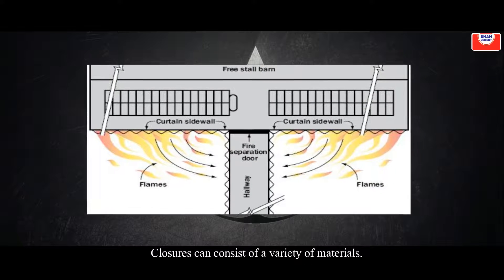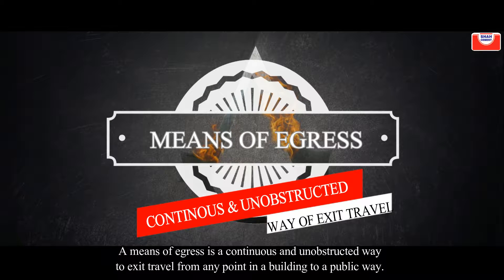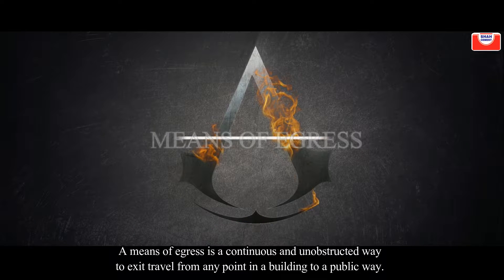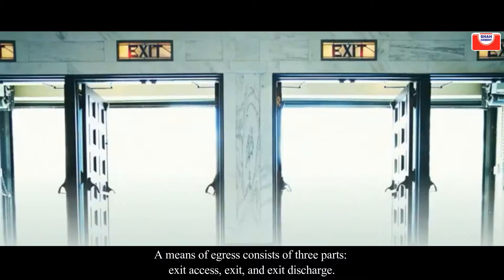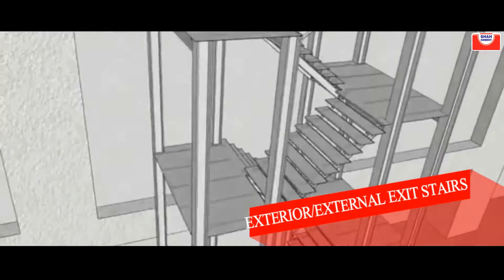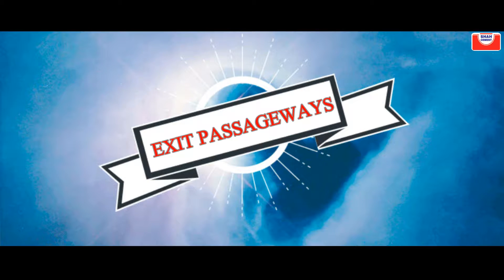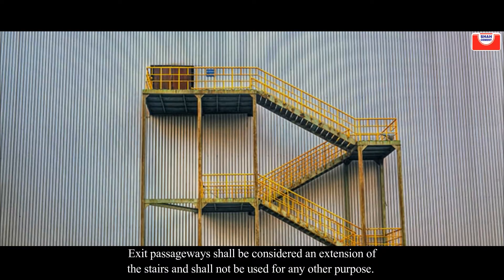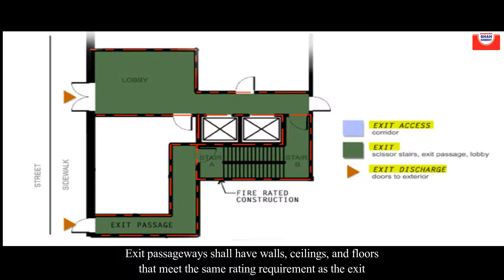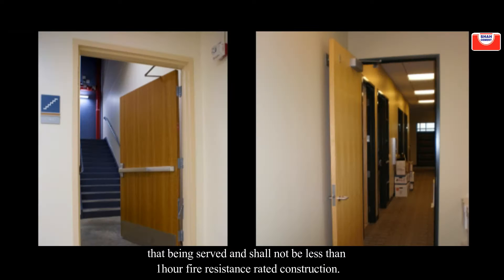Closures can consist of a variety of materials. A means of egress is a continuous, unobstructed way of exit travel from any point in a building to a public way, and consists of three parts: exit access, exit, and exit discharge. Exterior exit stairs shall be separated from the building. Exit passageways shall be considered an extension of the stairs and shall not be used for any other purpose. Exit passageway walls, ceilings, and floors must meet the same rating requirements as the exit they serve, and shall not be less than one hour fire resistance rated construction.